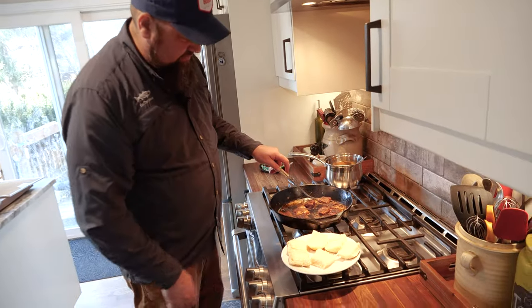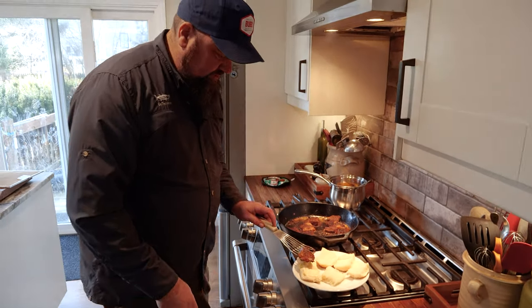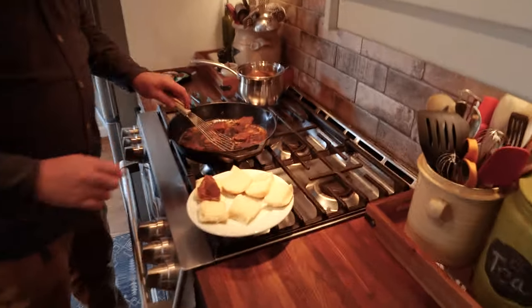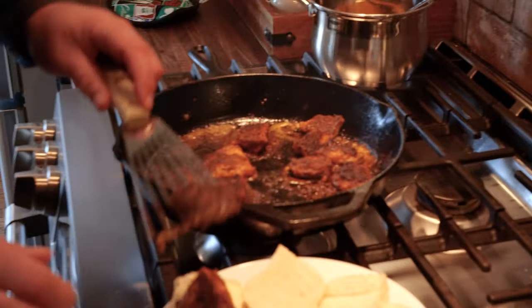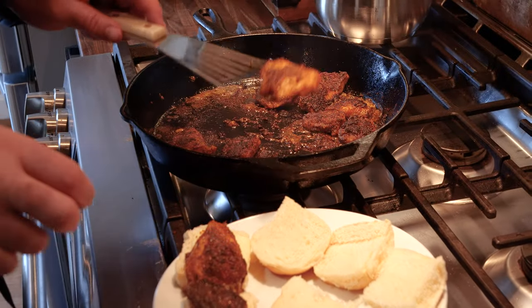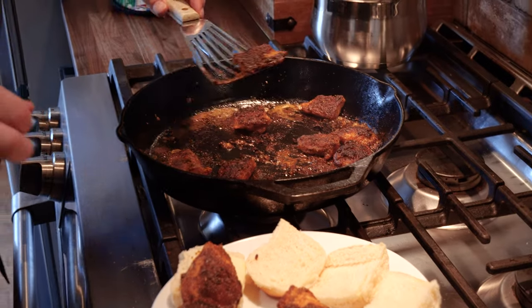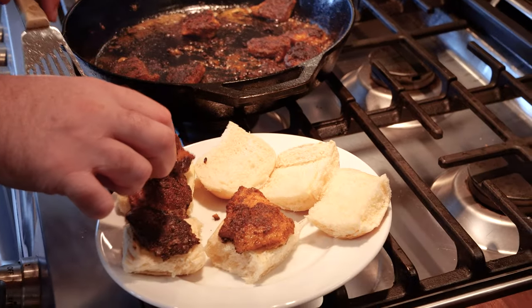Time for service. We're going to put the flat pieces down first — these are from the tail section of the fillet — then top those off with the thicker shoulder portion.